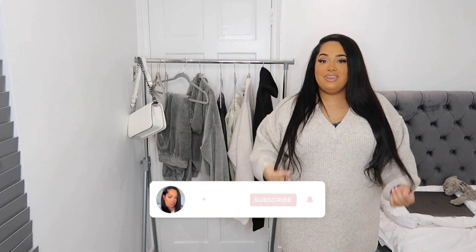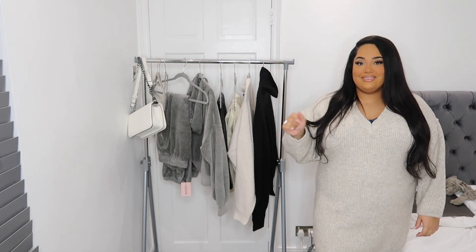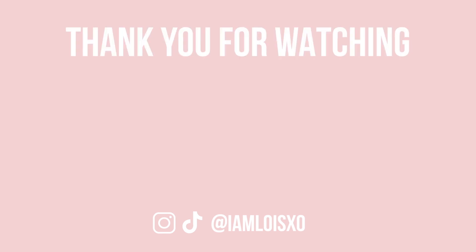I hope you guys enjoyed this video. If you did, please give it a massive thumbs up and subscribe if you're new — join the family! My name is Lois, I go by IAmLoisXO. You can follow me on Instagram and TikTok, links right here as always. I'll see you guys in the next video.